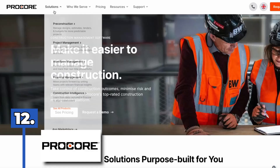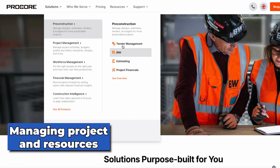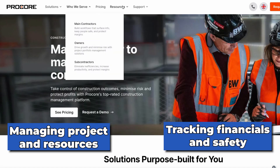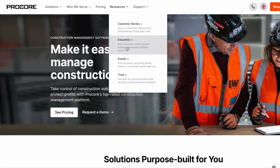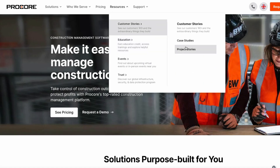Number twelve, Procore. Procore is a leading construction management platform transforming how construction projects are managed. From managing projects and resources to tracking financials and safety, Procore provides a complete solution for construction professionals. The company's cloud-based platform has become the go-to choice for construction teams worldwide with a reputation for reliability and innovation. With Procore, construction projects are completed on time and within budget while maintaining the highest levels of safety and quality.